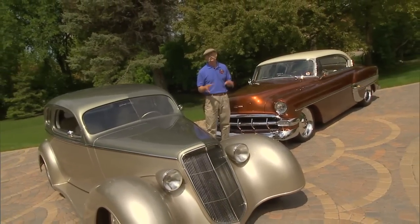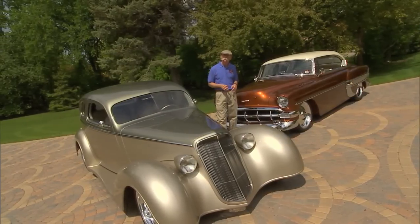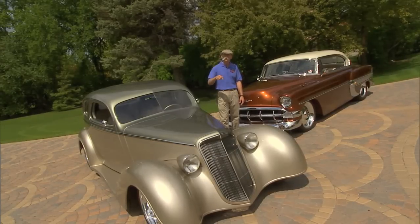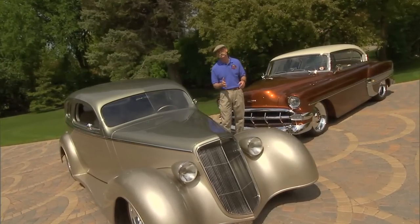This week I'm in Grand Forks, North Dakota to check out a couple of the slickest show cars you'll ever see. These cars are owned by Wes Rydell and they were designed by Chip Foose. But a lot of the fabrication was done right in Wes's toy shop here in Grand Forks by Doug Peterson and his merry band.